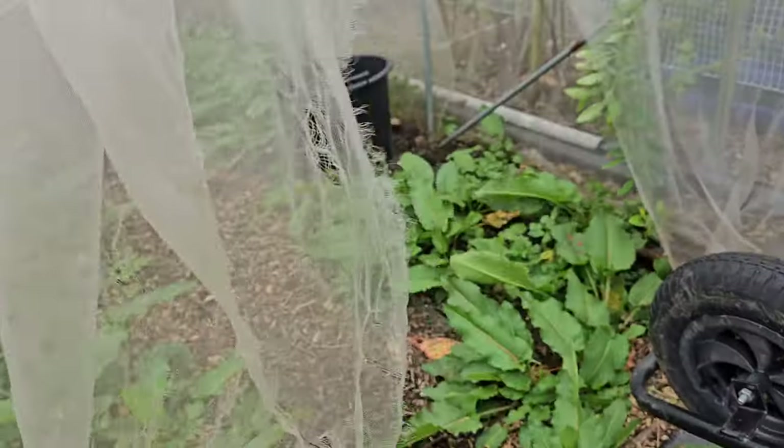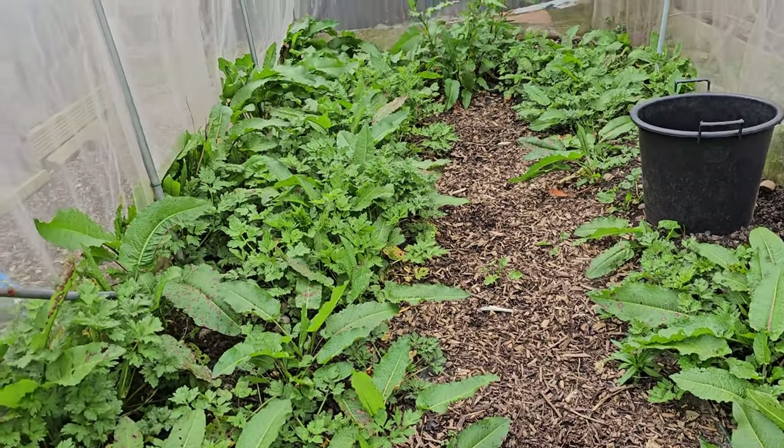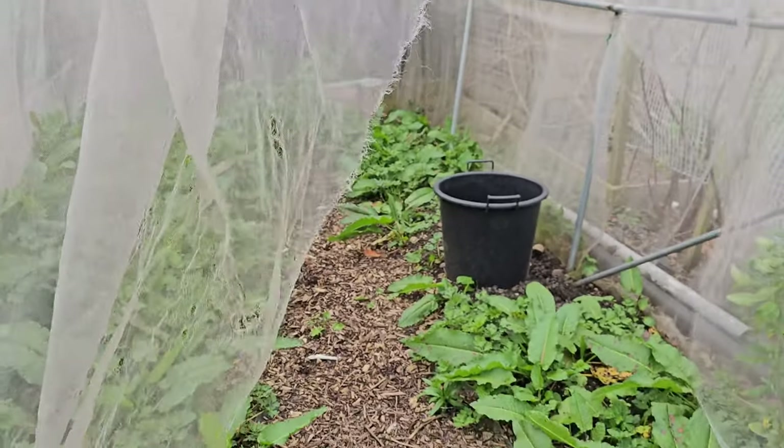The brassica cage I still have yet to do. I need to basically get in there - that's just weeds, weeds, weeds, and more weeds. But again, there's potential, so we'll have a go in there.